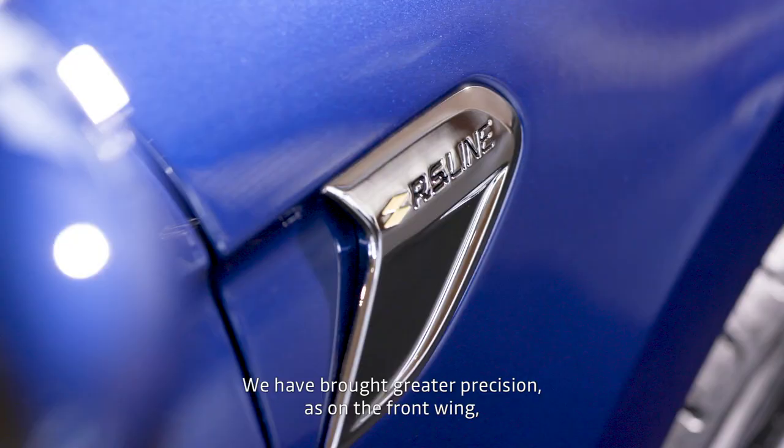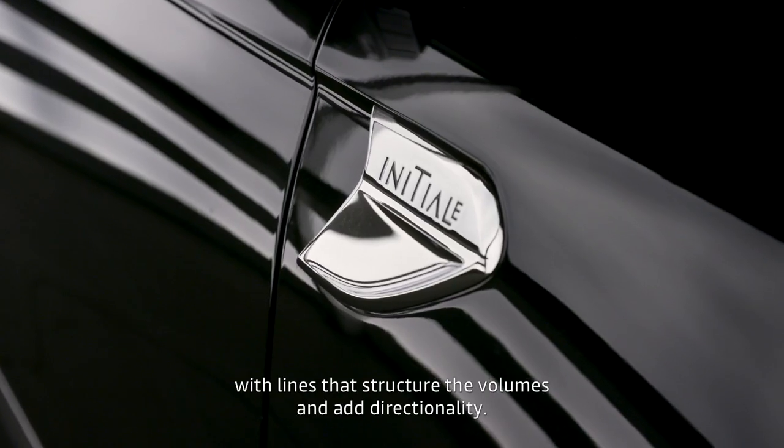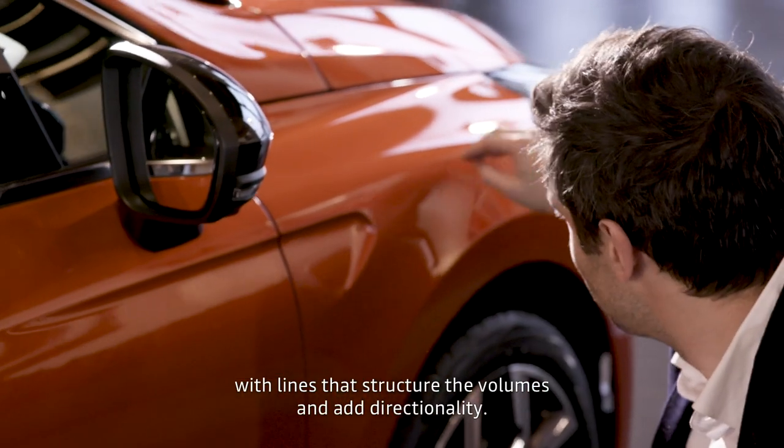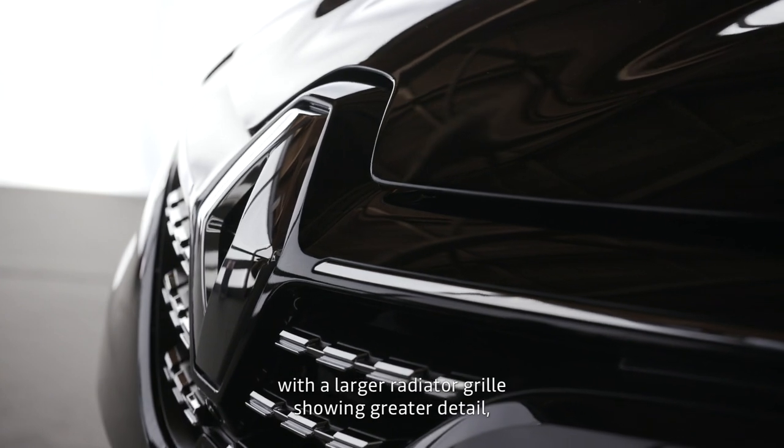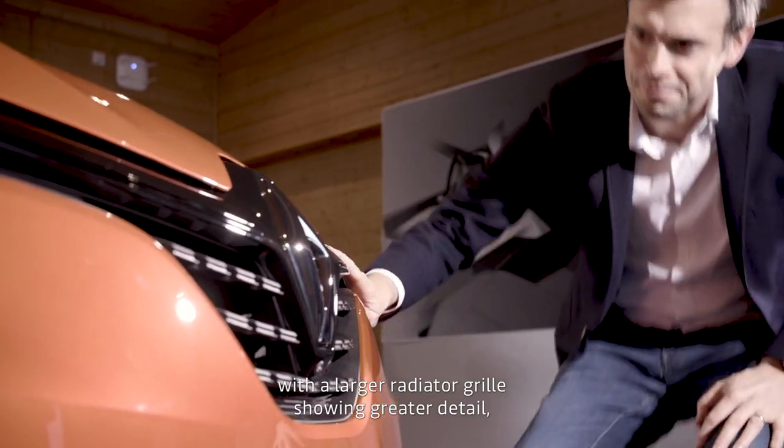We've also added more precision, like on the front, with a graphic design that reflects both the volume and the direction of the car. We've also worked on the front with a slightly larger grille, which lets more detail appear.